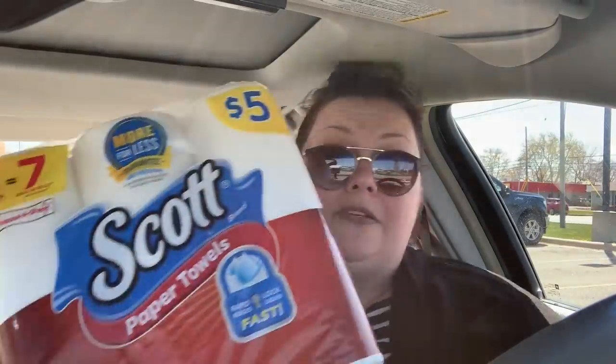The last impromptu thing I got — and we do have an IVC coupon for it — is paper towels. I can't believe I found paper towels. They still had several in there, which surprised me. These are $5 with a limit of two, but I just got one, and there's a $1.25 IVC coupon for that.